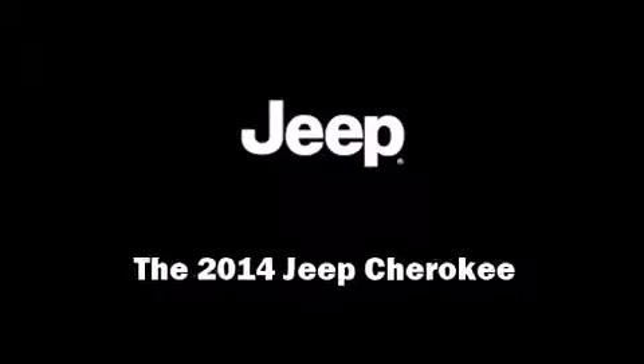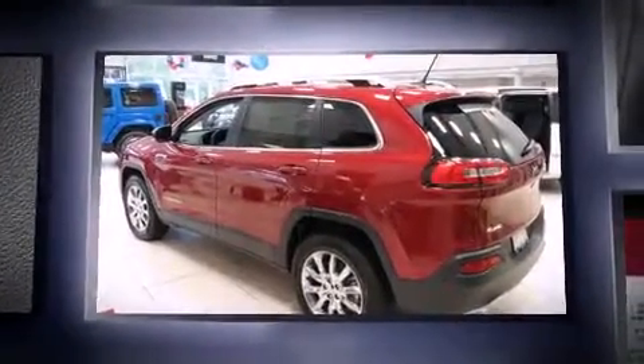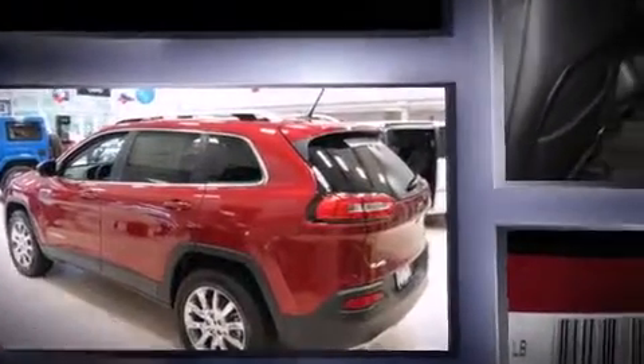Discerning drivers will appreciate the 2014 Jeep Cherokee. It features four-wheel drive capabilities, a durable automatic transmission, and a 3.2-liter six-cylinder engine.